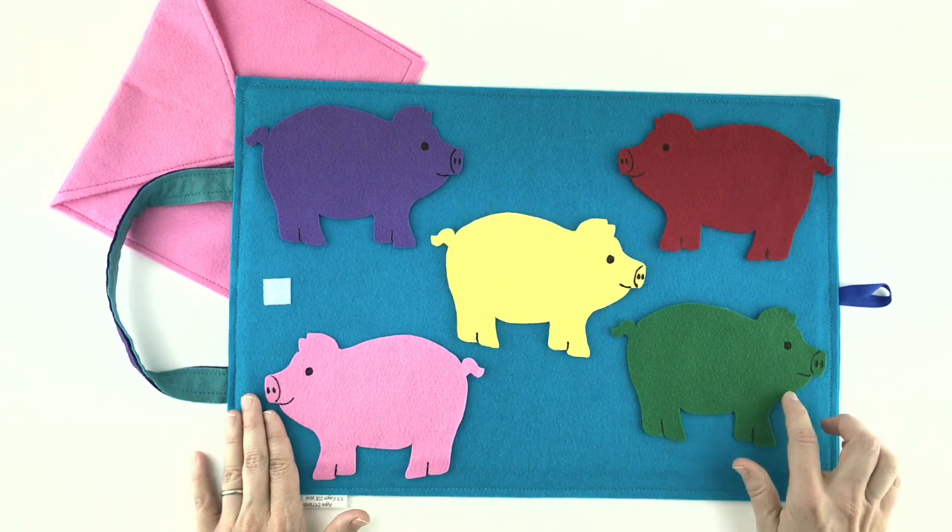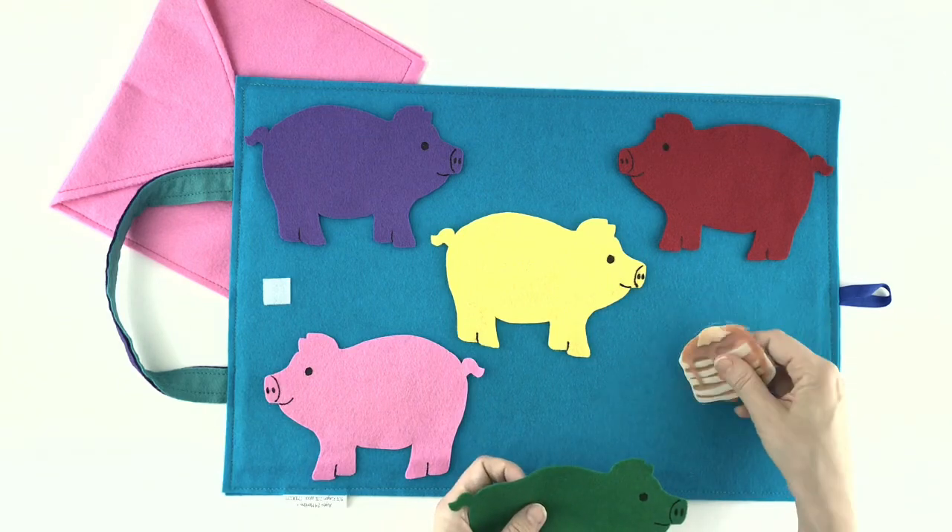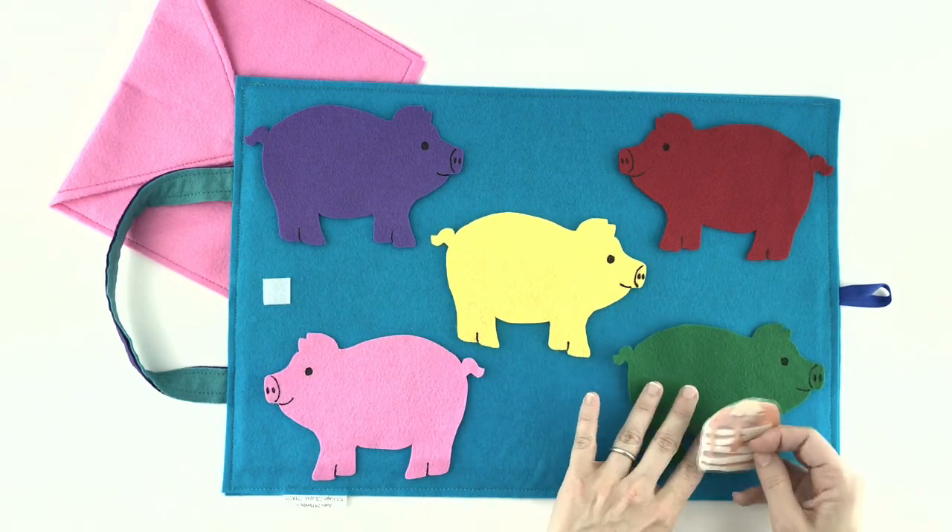Are they back there, Mr. Green Piggy? Let's see. Oh, they are back there! They were behind the green pig.